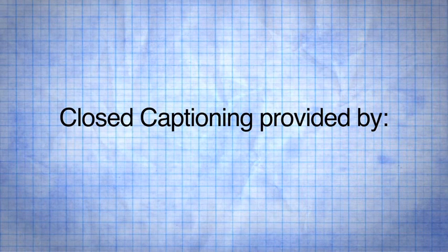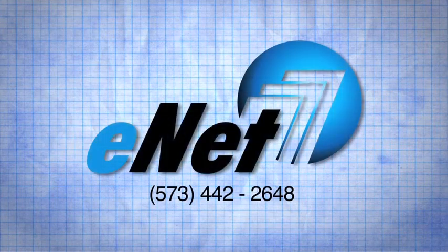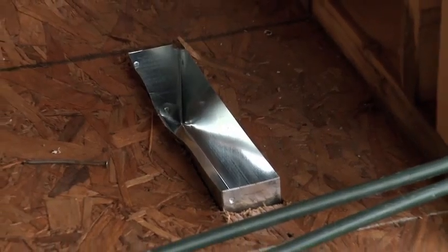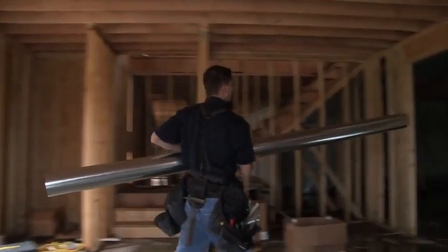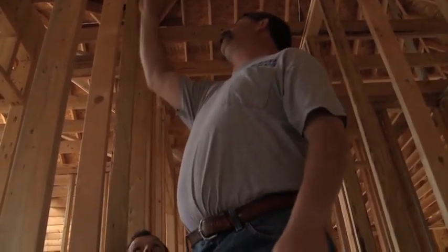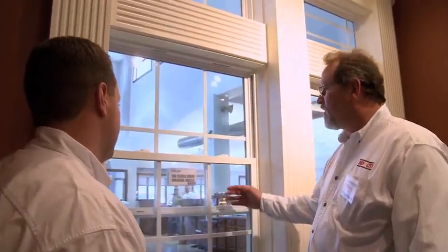We're here today with Terry, our window and door expert at Mid-City. He's going to take us through some of the window options that customers will have on this home. We're going to start here with the Ellison 150 series window.